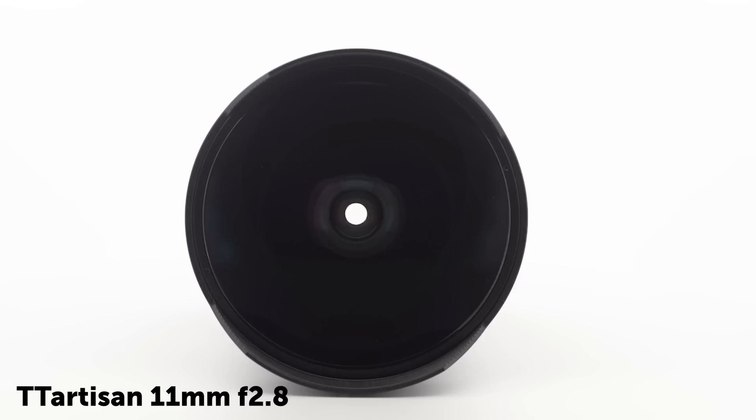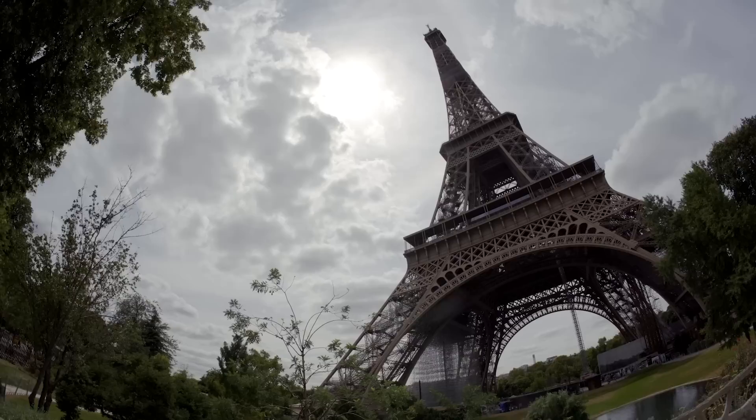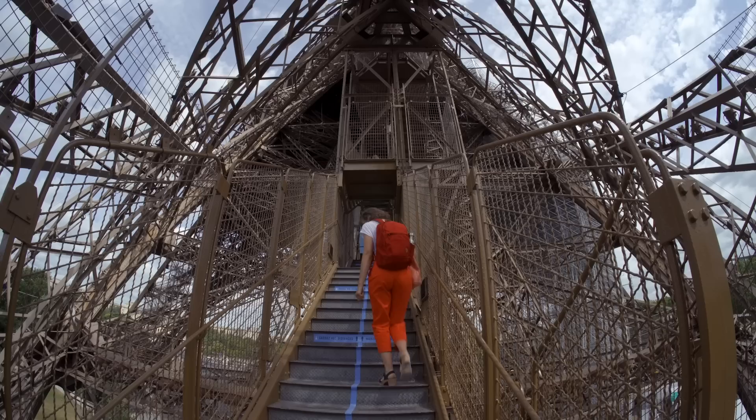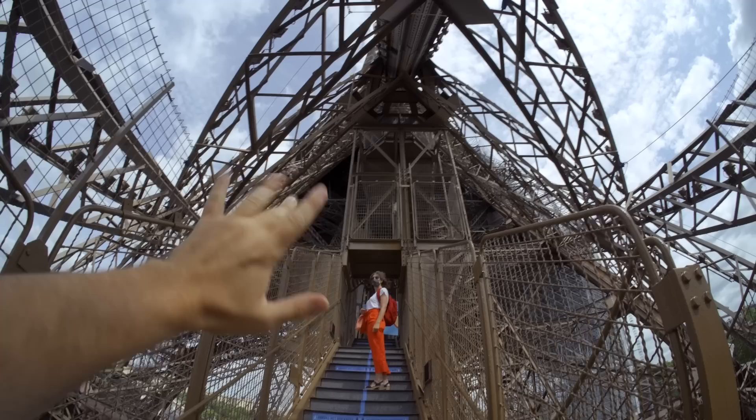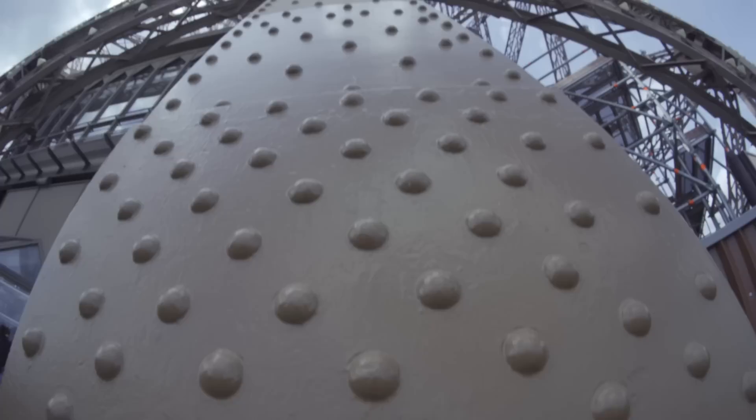Some of the closest fisheye lenses I could find are the TT Artisan 11mm f2.8 and the Super Takuma 17mm f4. The background blur is very good.